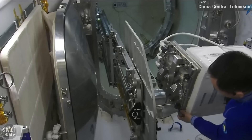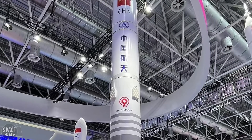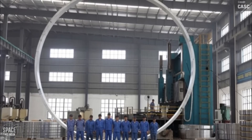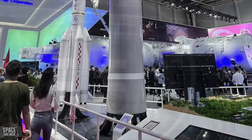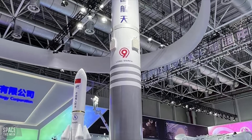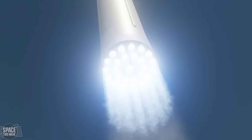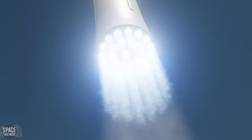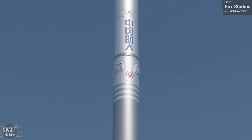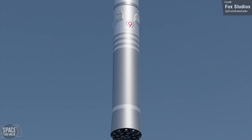China is also hard at work on their own Starship competitor, the Long March 9, which is actually a little wider than SpaceX's stainless steel beast. The rocket will be 10.6 metres in diameter — though still a bit shorter than Starship, with a full stack height of 114 metres versus Starship's 120 metres. Just like Starship, Long March 9 will carry 150 metric tonnes to low Earth orbit and have a reusable first stage with 30 engines. Unlike Starship though, Long March 9 will have three stages instead of two, with initially only the first stage reusable — though long-term plans exist to make the second stage reusable as well.